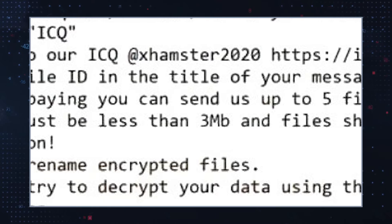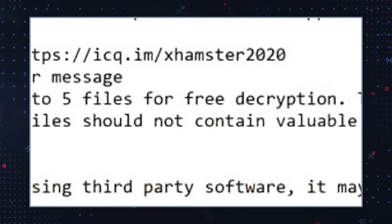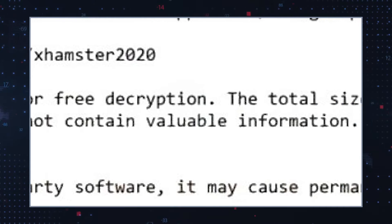The ransom note also instructs victims to send up to five files to be decrypted for free. Hackers tend to make this kind of offer to demonstrate their ability to unlock all the affected files. The total size of the files sent for decryption must not exceed three megabytes, and the files should not contain any valuable information. For additional questions, victims are directed to contact the same ICQ account added to the encrypted file names.